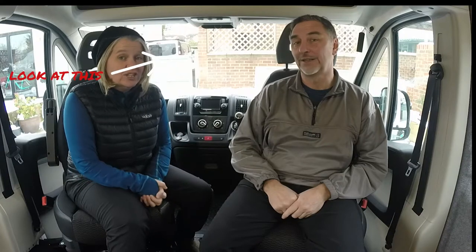Hey everyone. Hi. I'm Paul. I'm Vicky. And this is our 2015 Citroen Relay that we will be converting into our tiny home from home. With our dog Arrow, we will be starting our van life adventures. We're not new to adventures, but we are new to van life. Please come along and follow us on our van life journey.